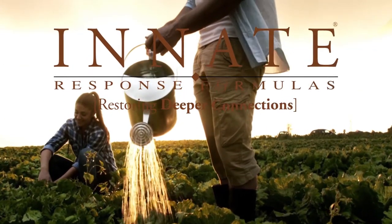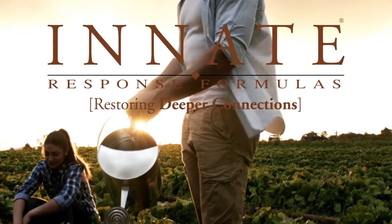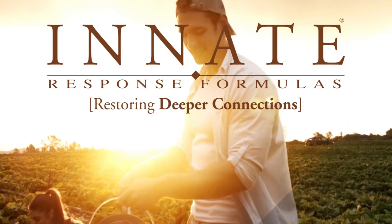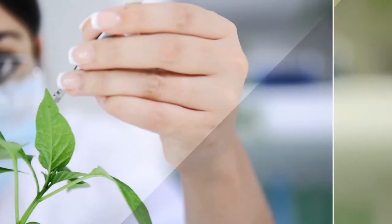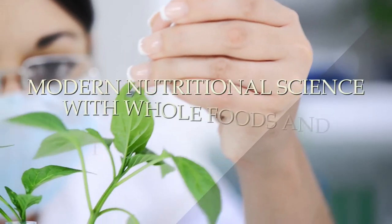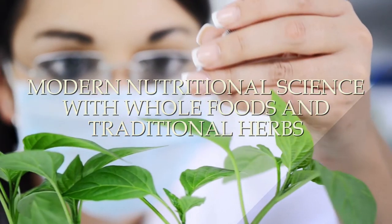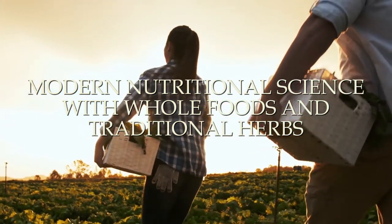Innate Response Formulas develops and manufactures carefully formulated plant-based nutritional supplements intended to strengthen and support the body's own innate healing responses. Innate Response integrates modern nutritional science with the time-honored wisdom of whole foods and traditional herbs to formulate therapeutic solutions that the body naturally recognizes as food.